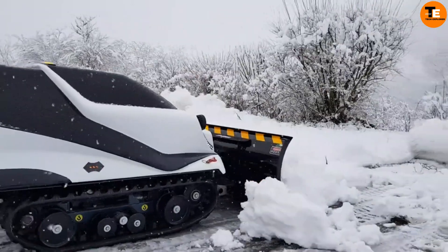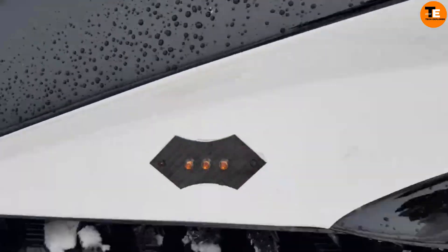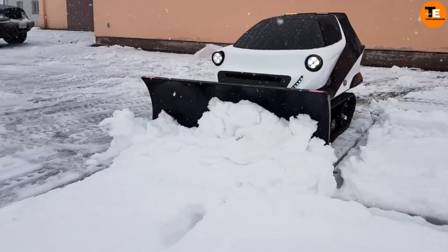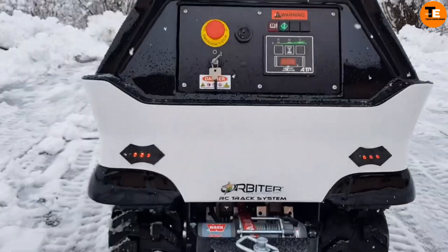The Orbiter can pull up to 690 kg and has a range of 150 m, making it versatile for various tasks. Its durable stainless steel construction and safety features, such as a security stop, make it reliable. It includes a lift and a winch, and can be remotely operated for added convenience.